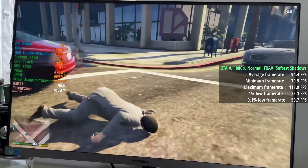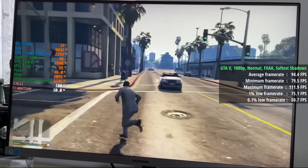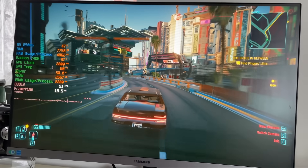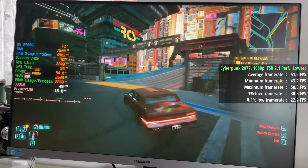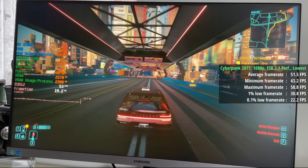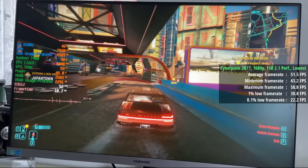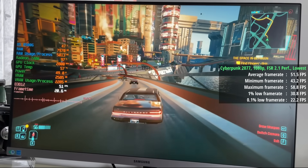I'm looking forward to seeing how the 8600G and 8700G compare, but based on these results I'm expecting good things. Next up we have Cyberpunk 2077, which benefits from FSR 2.1. I stuck with 1080p as the base resolution, settled the graphics options to their respective lowest, and went with the Performance FSR mode. We were getting over 50fps on average, which was a decent result, though the percentile lows did suffer a little.